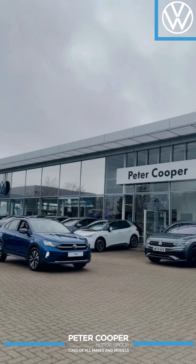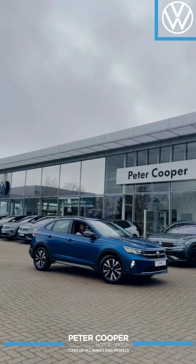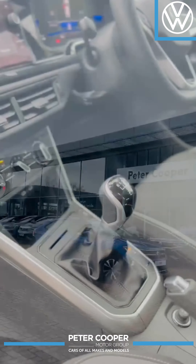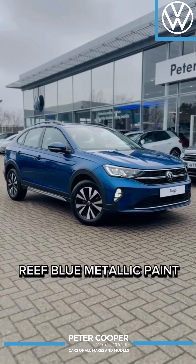These Taygos are also equipped with the 95 brake horsepower 1-litre TSI engines, meaning they're not only efficient but very punchy too. These models are all finished in the beautiful brief blue metallic body colour.